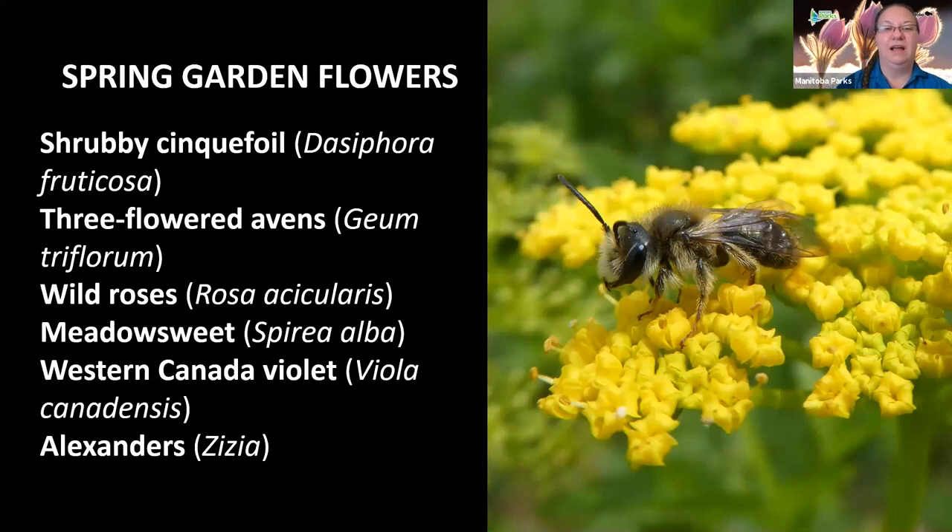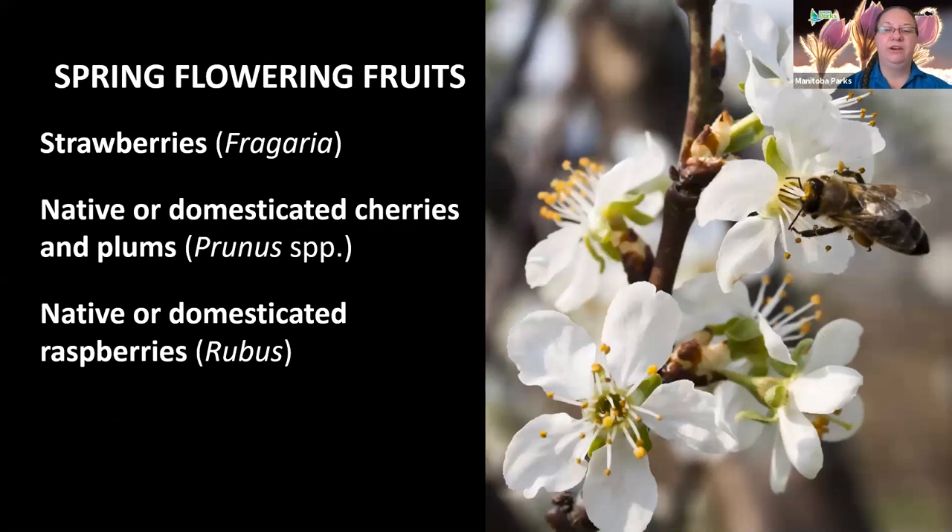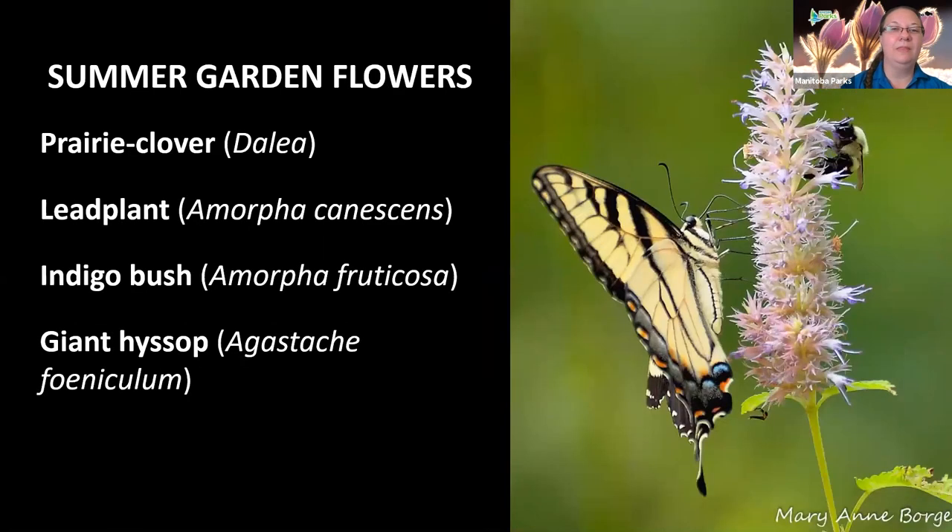For plants that bloom in the spring, some good suggestions are shrubby cinquefoil, three-flowered avens, wild roses, meadowsweet, western Canada violet, and Alexander's. These all bloom in early May and June, and queen bees, butterflies, and flower flies are attracted to these species. For trees and shrubs that bloom in spring and provide food for pollinators, good choices include strawberries, native or domesticated cherries and plums, and native and domesticated raspberries.